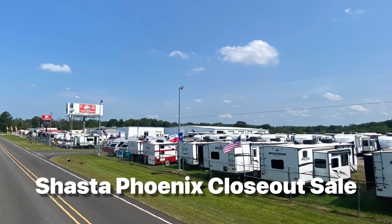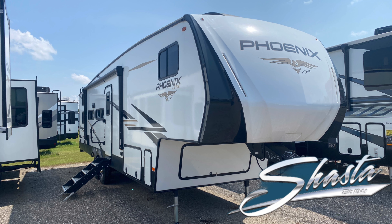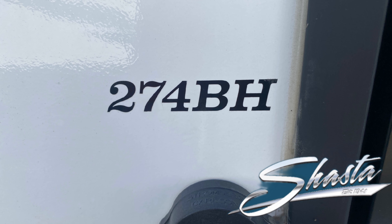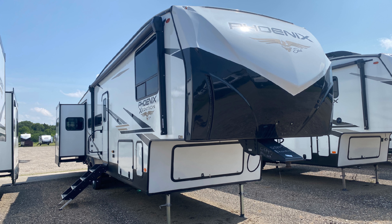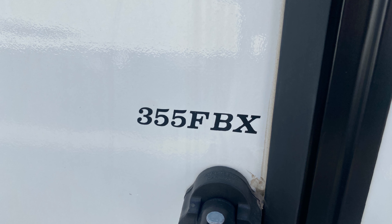Hey everyone, it's Robert Ortolani, the RV Guy. We've got some amazing 2022 Shasta Phoenix fifth wheels that we need to clear out, and I wanted to give you a quick rundown of what we have available. We're located in Canton, Texas, just 30 minutes east of Dallas.